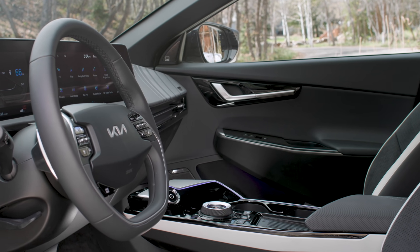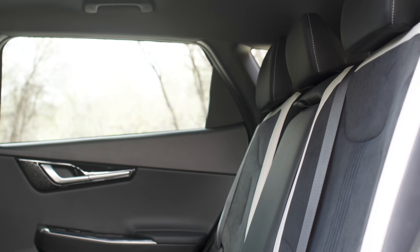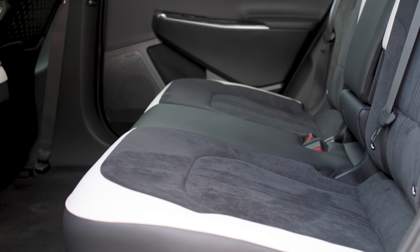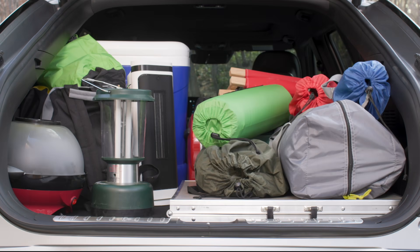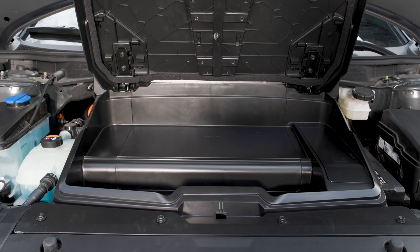Heading inside, the EV6 has a modern cabin with plenty of space thanks to that flat floor design enabled by the skateboard chassis. There are over 100 cubic feet of passenger space, with 27.7 cubic feet of cargo room behind the rear row, or nearly double that cargo space when the seats are folded down. Plus, of course, you've got even more storage space up front in the frunk.